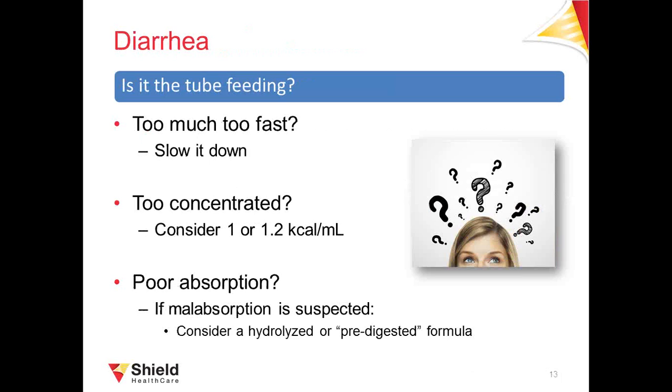Let's move on to diarrhea. Sometimes it's the tube feeding, sometimes it's something else. If tube feeding is your patient's sole source of nutrition, bowel movements may not be the same as with solid foods, but they shouldn't be watery. Loose stools may result from too much formula too fast — slowing down the rate using the methods discussed earlier may help. If you slow down feeding, you may need to feed for longer to get all the nutrition in, requiring a new feeding regimen. If slowing down doesn't help, the doctor or dietitian may try a less concentrated formula or one with predigested nutrients if malabsorption is suspected.